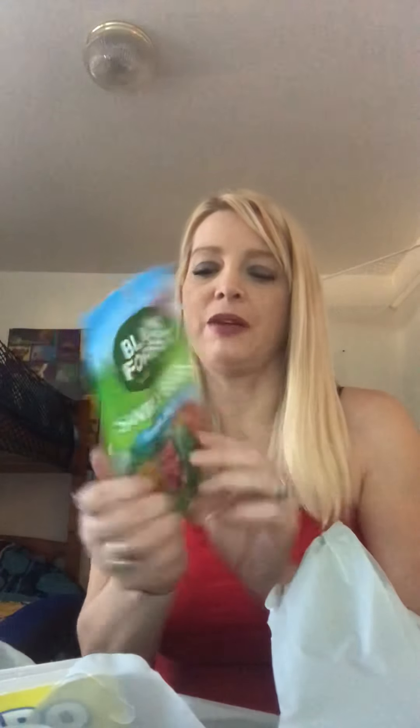I found this Titanic puzzle — it was the only one they had. My oldest son has been talking about the Titanic a lot lately and is kind of obsessed with it. My mom also loves that movie, so I thought it would be cute for them to put the puzzle together since they're both really into it. I also got some real fruit swirly bears — they're Black Forest gummies, more like fruit snacks, a little healthier than candy.